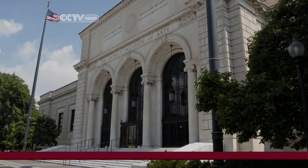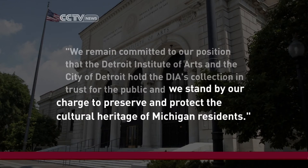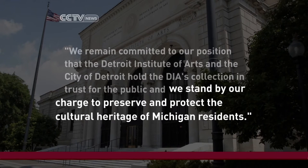The museum issued a statement opposing this, saying it will stand by its charge to preserve and protect the cultural heritage of all Michigan's residents. We believe there is a strong, if not overwhelming, case to be made that this collection, although technically owned by the city of Detroit, is held in trust for the people of Michigan. And anything — any asset held in trust under Chapter 9 bankruptcy — cannot be sold, cannot be ordered sold by the judge or the creditors to satisfy debts.